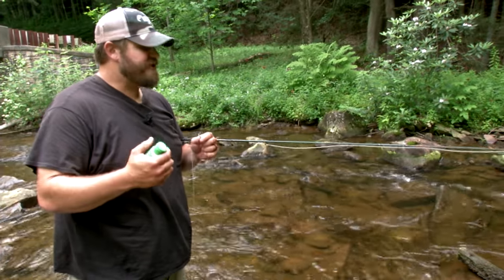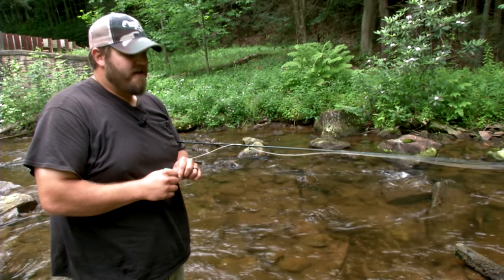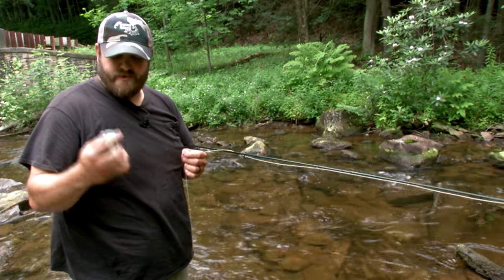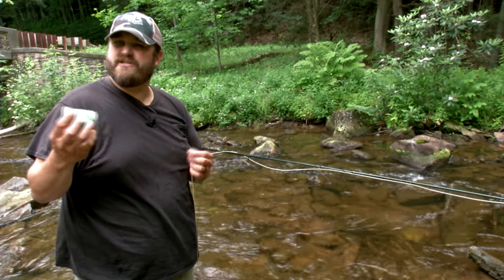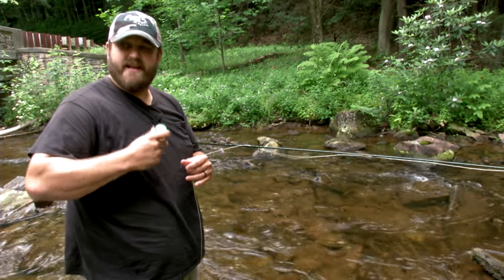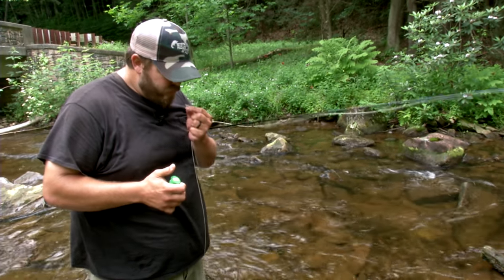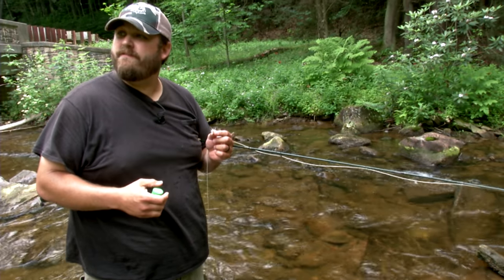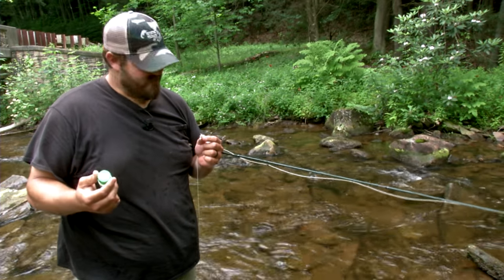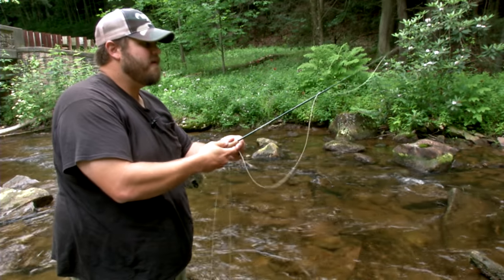When you catch a fish, they've got slime — their mouths are full of slime — they drench your fly. A lot of times it'll be hard for your fly to float after that. So we just use some sort of shake and float — it's just a desiccant. Just drop your fly in, give it a shake, blow it off and you're good to go again. Before they invented it, it was a lot of false casting. Yeah, blowing on it. Technology's great. All right, let's go get them.